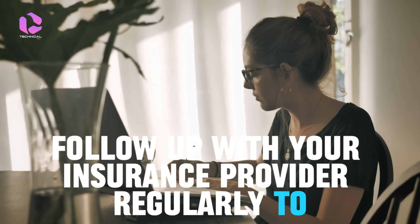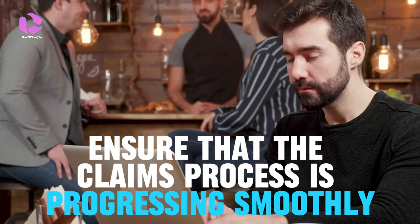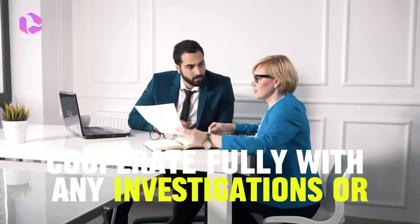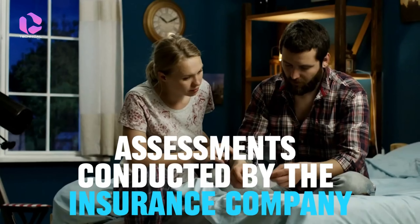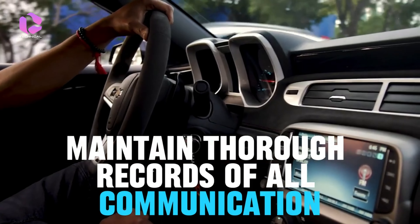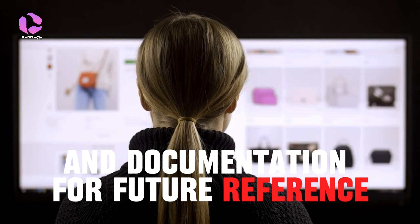Follow up with your insurance provider regularly to ensure that the claims process is progressing smoothly. Cooperate fully with any investigations or assessments conducted by the insurance company. Maintain thorough records of all communication and documentation for future reference.